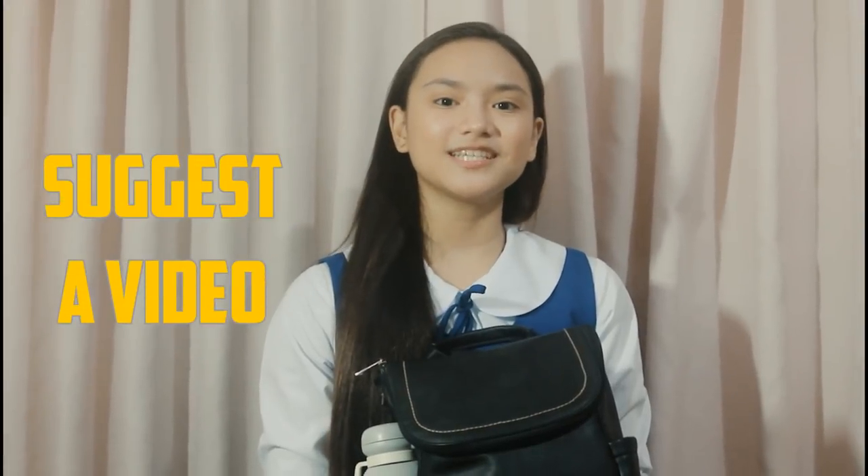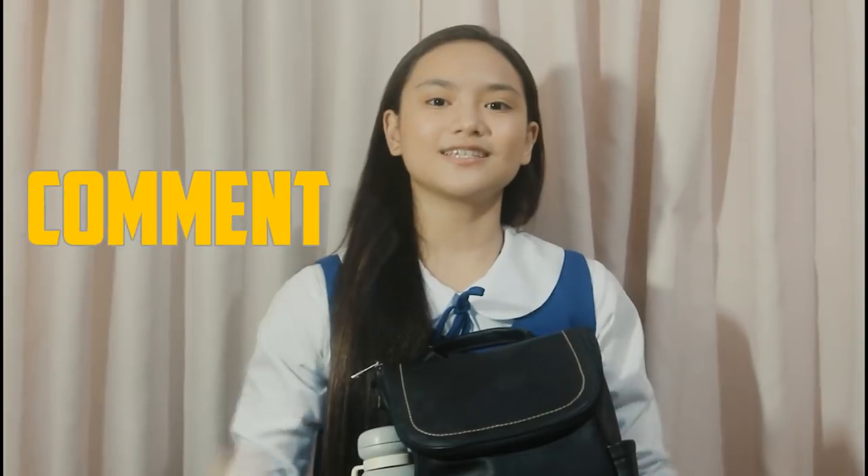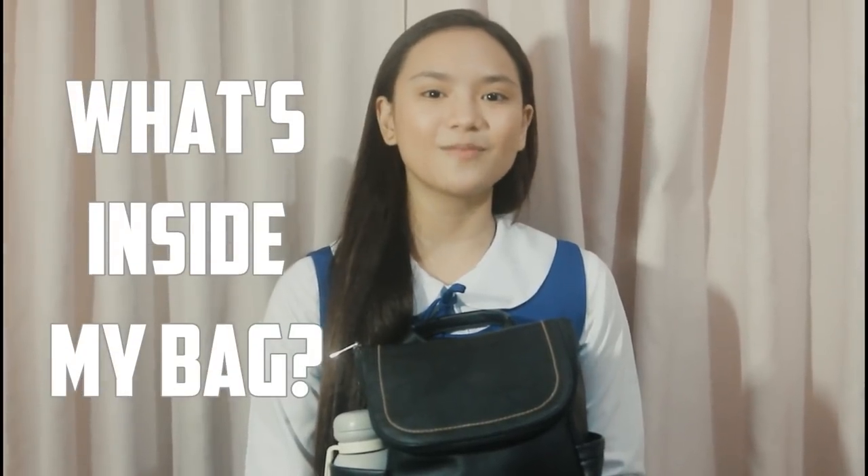I'm sorry! Hi, it's Owen Trixie. Welcome to another video. This part of my video is suggested by one of my friends on Facebook. This is what's inside my bag, plus I'm going to share with you what's inside my school closet. So if you want to suggest a video, just drop them in the comment section below. So let's start what's inside my bag — 3, 2, 1, go!